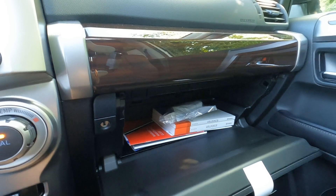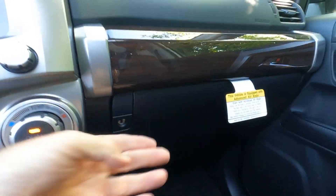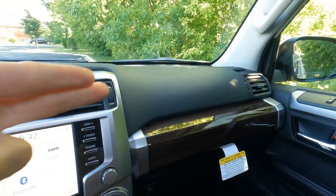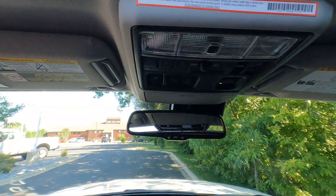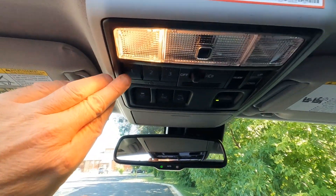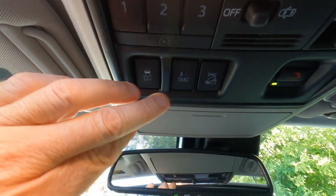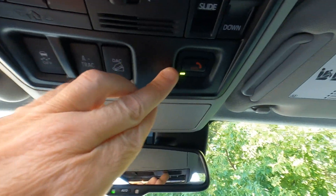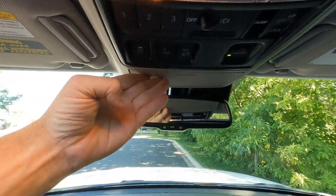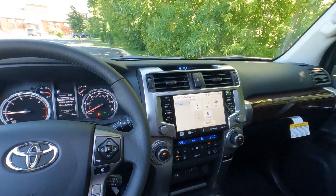There's a wiring pigtail for trailer brakes, plus a passenger side airbag and an automatic dimming outside mirror. Overhead, there are map lights, reading lights, garage door openers, moonroof controls, traction control on/off, active track on/off, downhill assist on/off, and a safety connect button for roadside assistance. There's also a sunglasses holder, giving plenty of cubbies to keep the interior clean and organized.